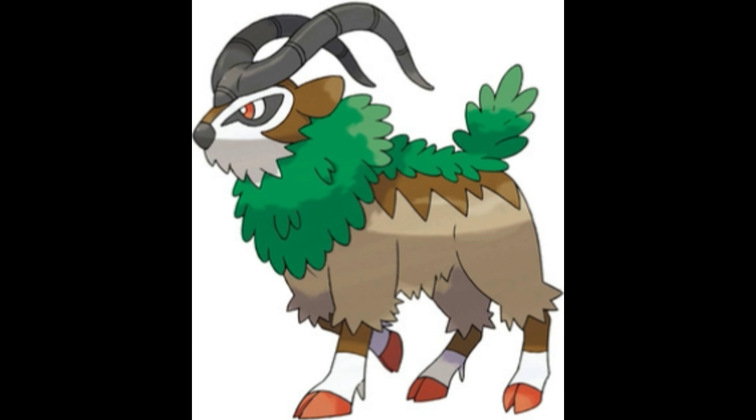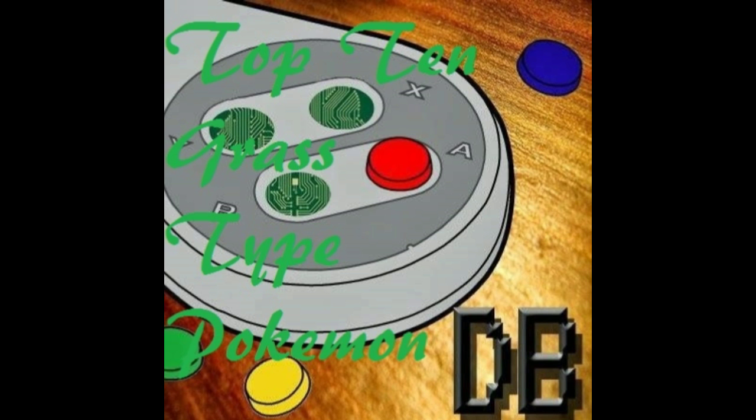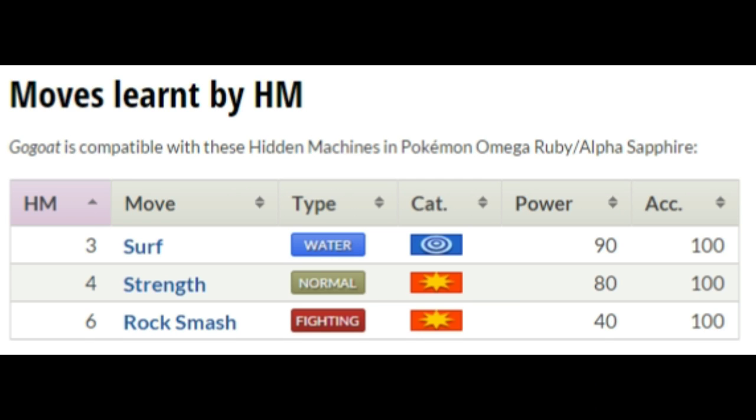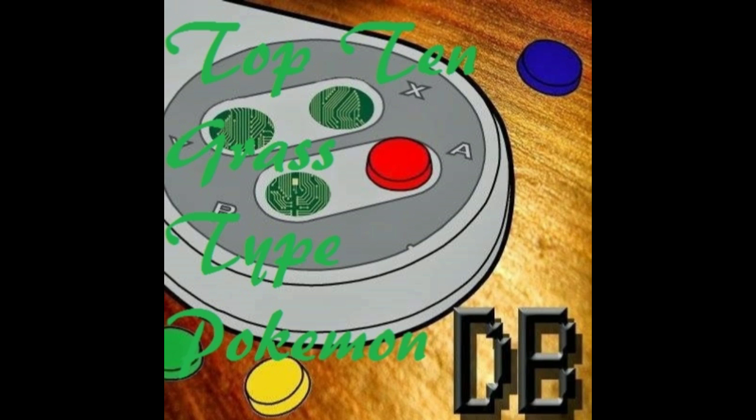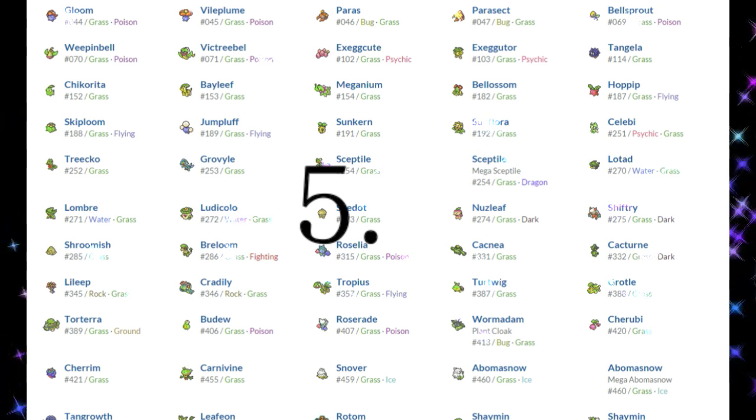It is said that Gogoat can tell how its trainer is feeling by subtle shifts in its grip on the horn. This Pokemon typically lives in herds in mountain ranges and decides the leader of the herd by clashing horns. Anyone else seeing a trend of deciding the leader by beating the crap out of each other? Gogoat is your mountain friend — it's pretty badass and it will let you ride it into battle. It can also learn Surf, so you can ride it on land and in the ocean. Because of all of this, it charges its weight onto number 6 of the list.